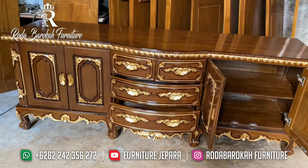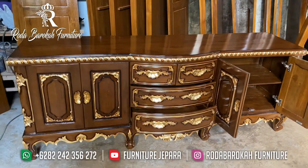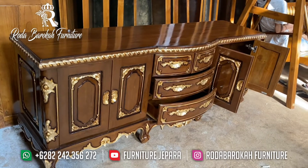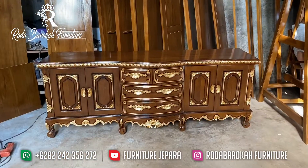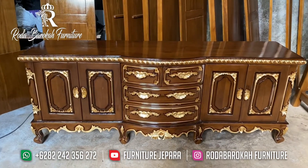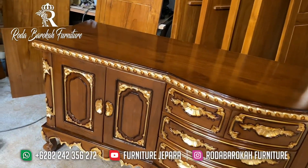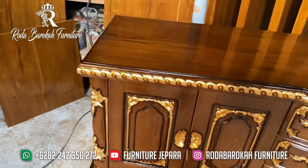Selain itu, Buffet juga bisa memperindah rumah Anda. Anda bisa menaruh hiasan seperti vas bunga, atau bisa Anda jadikan untuk menaruh TV di bagian atas Buffet ini. Untuk penyimpanan yang kami sediakan, Buffet ini memiliki 6 penyimpanan, yang terdiri dari 4 laci dan 2 buah pintu penyimpanan yang cukup besar. Jadi bisa Anda gunakan untuk menaruh barang-barang penting Anda.